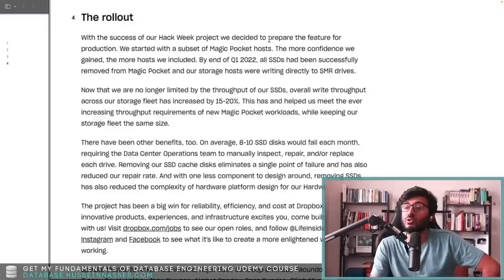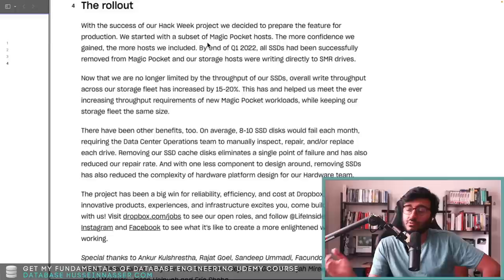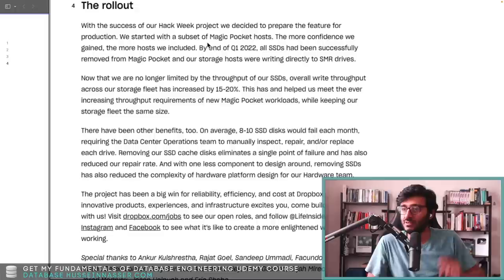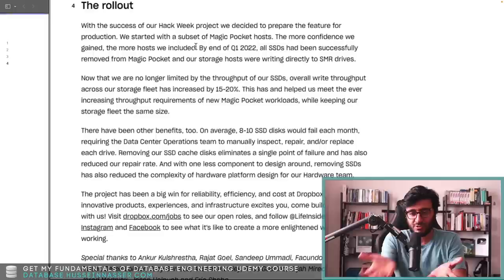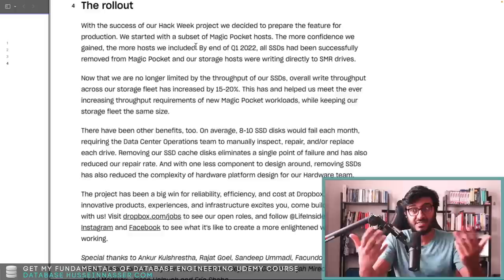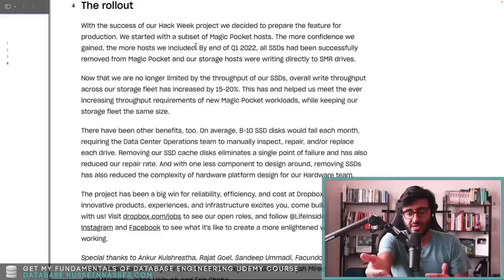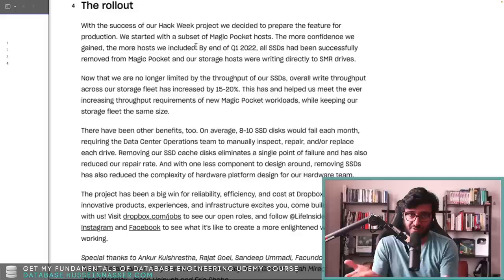For the rollout: with the success of their hack week project they prepared the feature for production, starting with a subset of Magic Pocket hosts. As they gained confidence they included more hosts. This is a standard rollout process — the API never changes, only the back end changes. Whether you call it blue-green deployment, A/B testing, or whatever name is trendy — you introduce a new version, the API stays identical, so clients don't change. By the end of Q1 2020, all SSDs had been successfully removed.